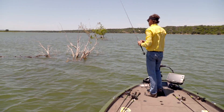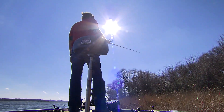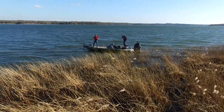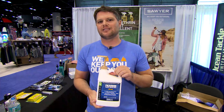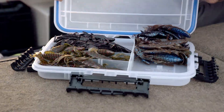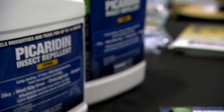The other great thing about Sawyer Picaridin is we call it the Fisherman's Formula or the Sportsman Formula. The reason is it's a non-plasticizer. So 100% DEET in its liquid form can harm your synthetics — it can take the paint off the end of your gun or melt all your fishing lures in your tackle box. So stick with Picaridin. It's going to be gear-safe and give you all-day protection.